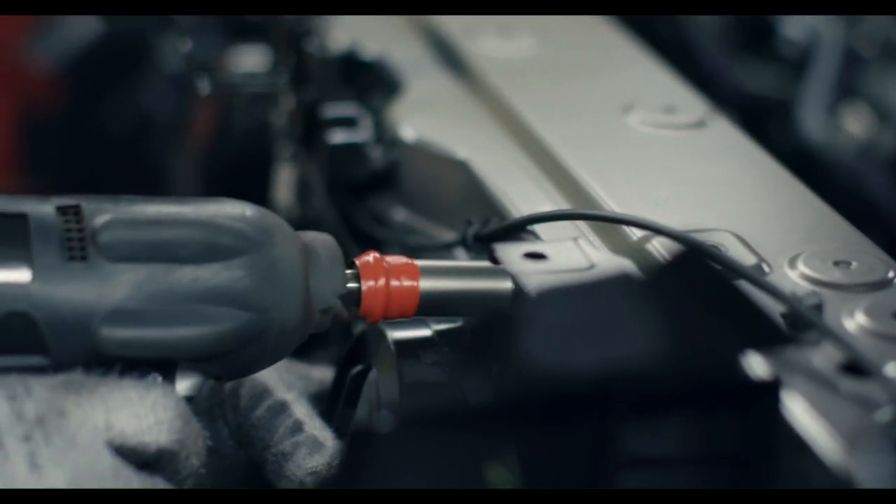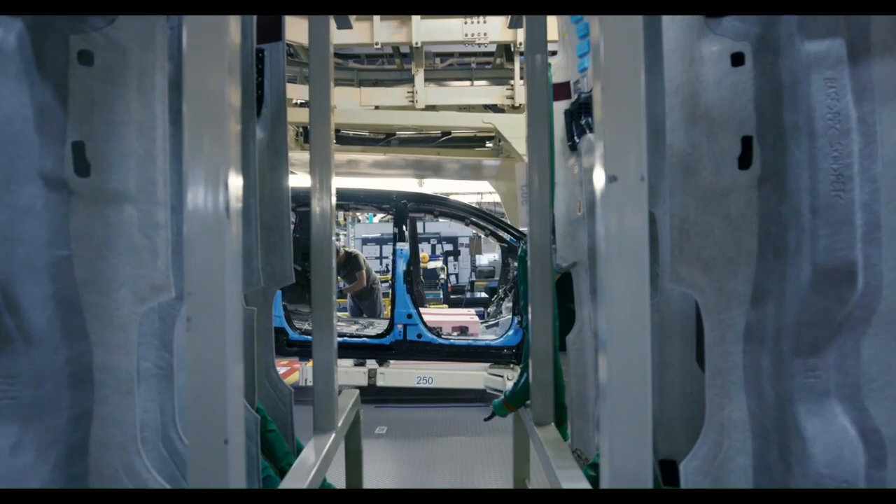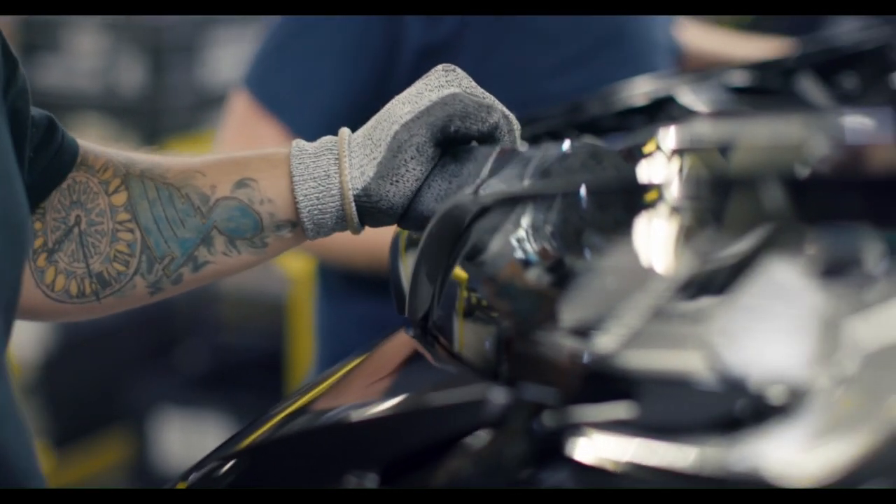A lot of these teams have been working on this project for years, but once everything goes in place and we actually start building vehicles on the line, that's where the excitement builds. They see the fruits of their labor — they see the actual vehicle being built from start to finish.